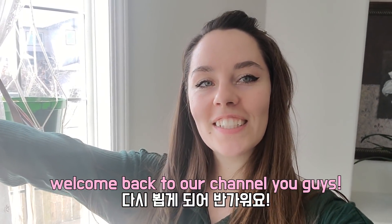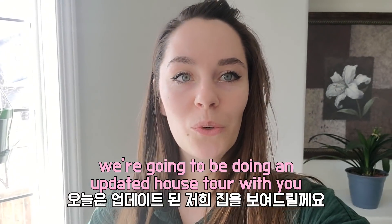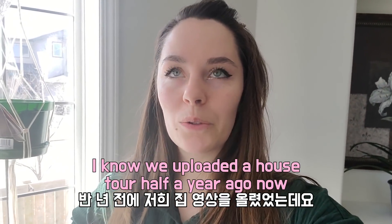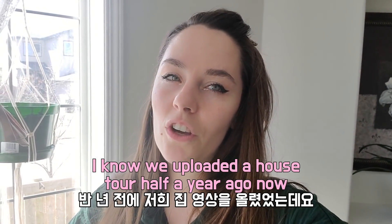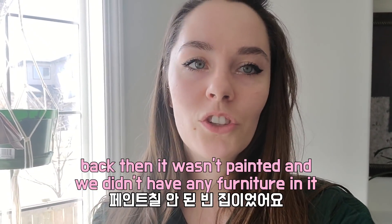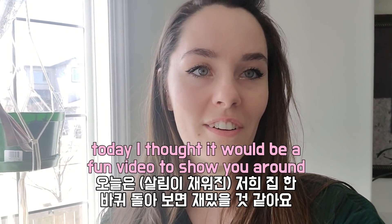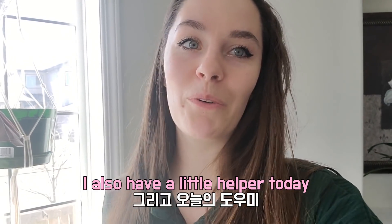Welcome back to our channel. Thank you for coming to our video today. We're going to be doing an updated house tour. We uploaded a house tour maybe half a year ago when we just bought our place, but back then it wasn't painted and we didn't have any furniture. Today I thought it'd be a fun video to show you around, and I also have a little helper with me today.